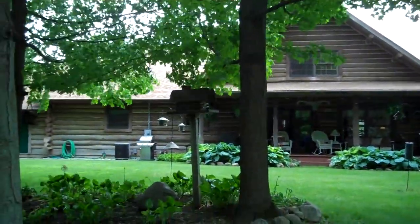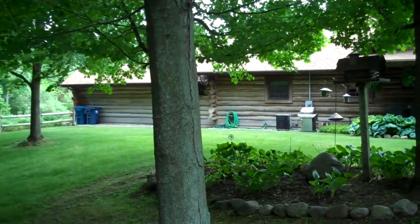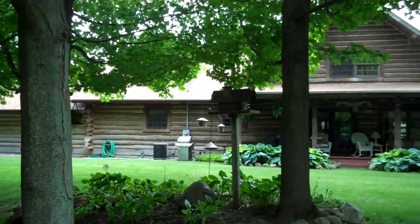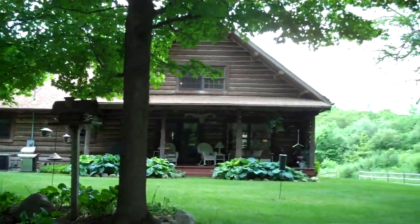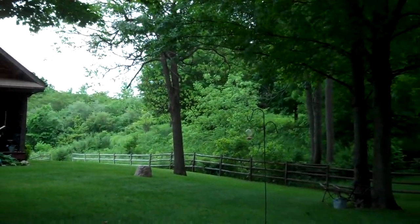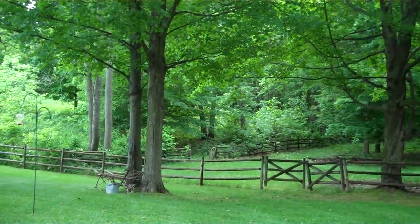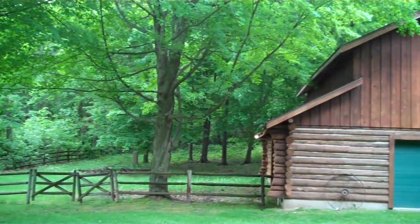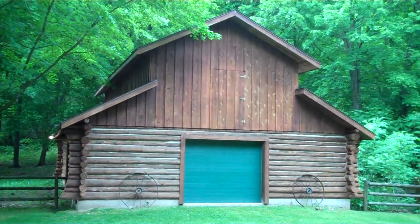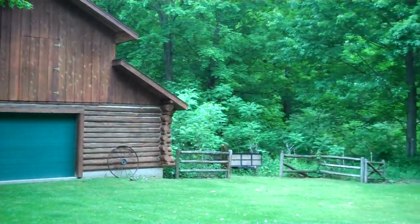Here we are behind the house. Very nice setting. Here's the outbuilding, or barn. Nice building. I'll give you a sense of the setting here and then we're going to go into the building.